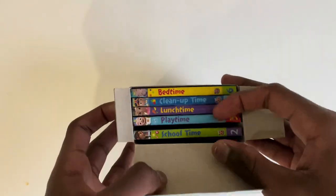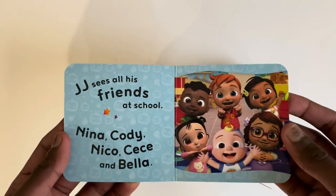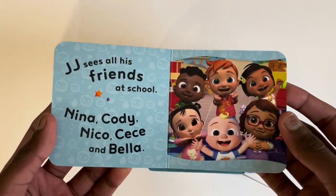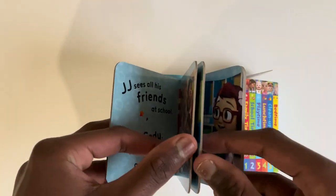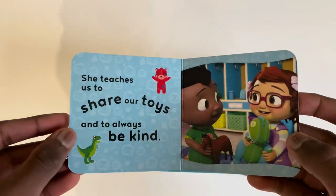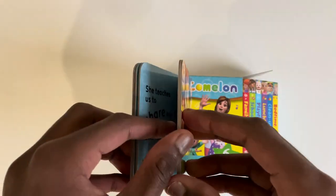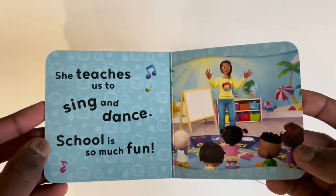Shall we review the next one now? School Time. JJ sees all his friends at school — Nina, Cody, Nico, Cece and Bella. Miss Appleberry reads stories to the class. She teaches us to share our toys and to always be kind. She teaches us to sing and dance. School is so much fun.